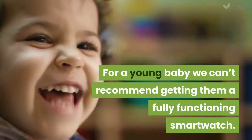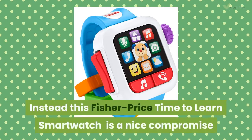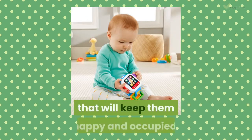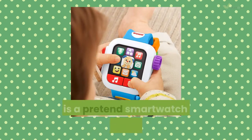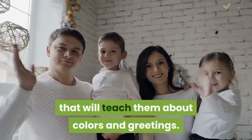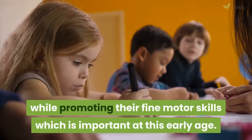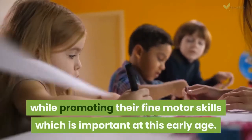For a young baby we can't recommend getting them a fully functioning smartwatch. Instead, this Fisher-Price Time to Learn Smartwatch is a nice compromise that will keep them happy and occupied. This is a pretend smartwatch with lights, music and sounds that will teach them about colors and greetings. There are also buttons, switches and clackers to keep them busy, while promoting their fine motor skills, which is important at this early age.